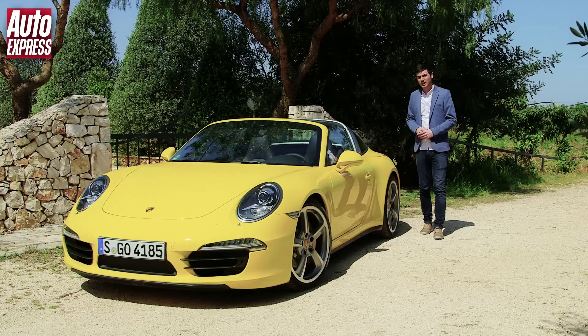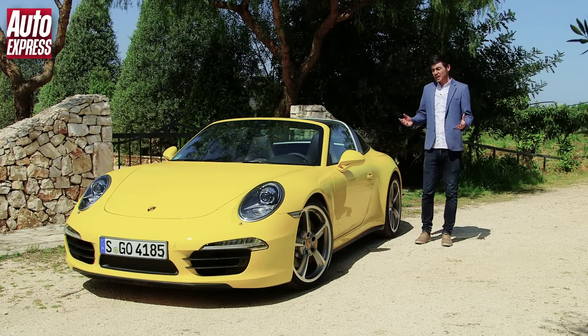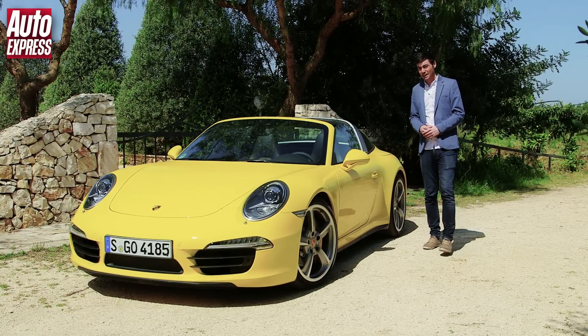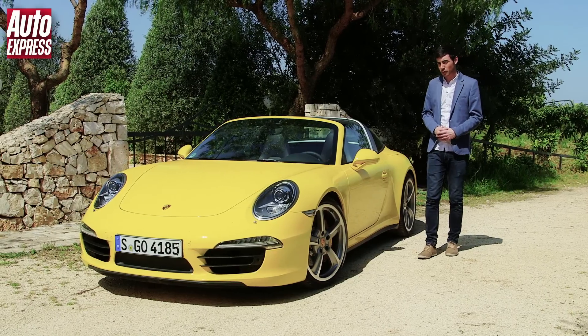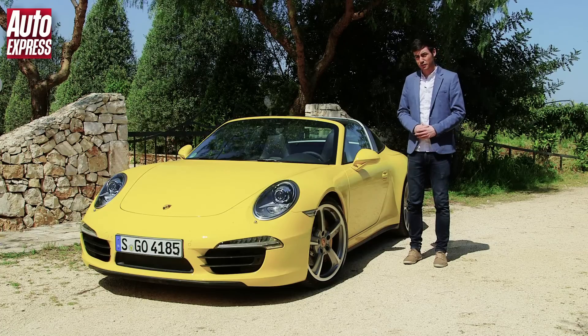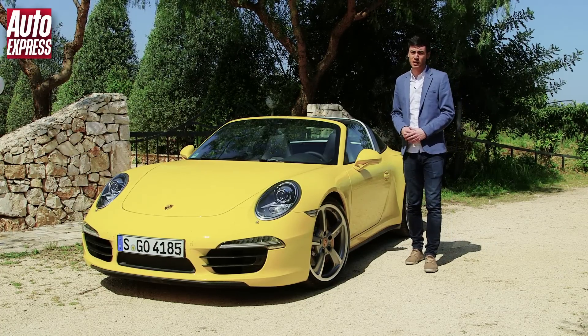So what exactly is the point in the Targa? It's not exactly filling a gap in the 911 range. It's just more of a tradition, really, but this is a tradition that looks and works better than it ever has done before. So should you buy one over the cab? That's a question that probably comes down to personal preference more than anything else. For what it's worth, I'd probably go for the Targa, but whichever one you choose, you're guaranteed a great soft top sports car.